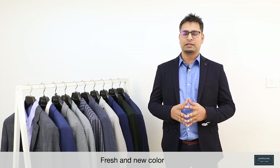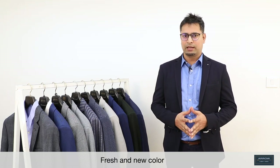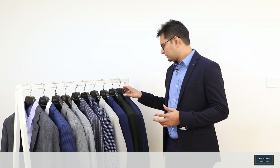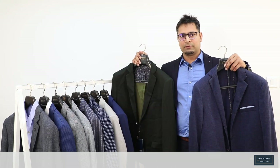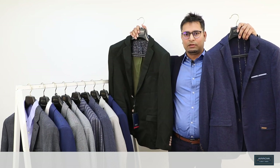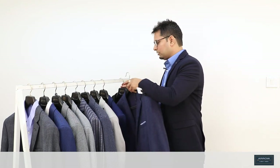Apart from that, we have added some fresh new colors which will attract the youth. Keeping that in mind, we have indigo in range, olive, and apart from that we have beige, melange gray, blue, and black. You will get all these colors, which will attract our youth generation.